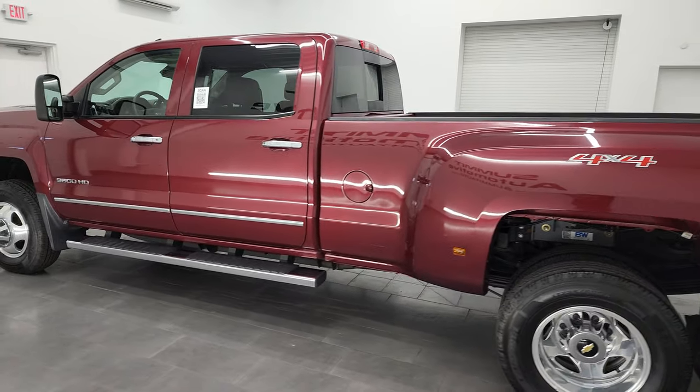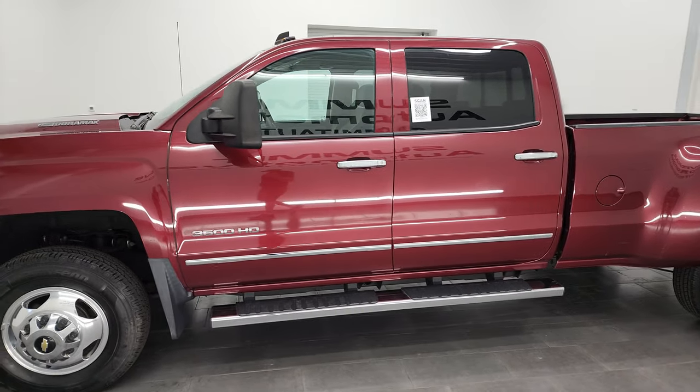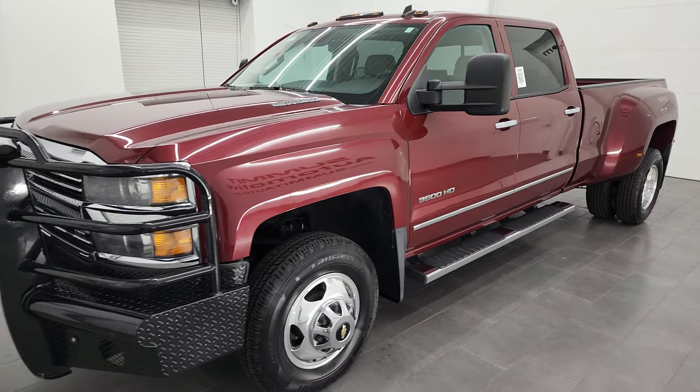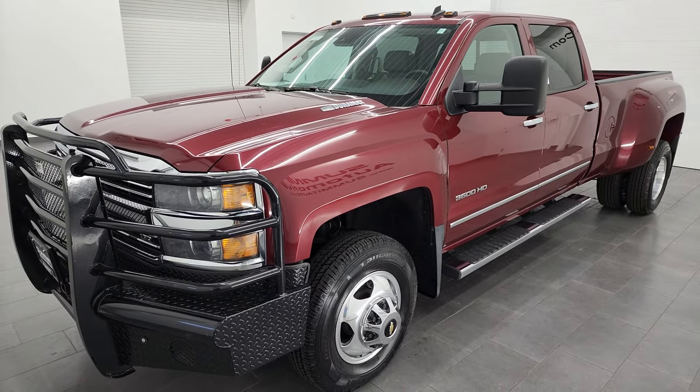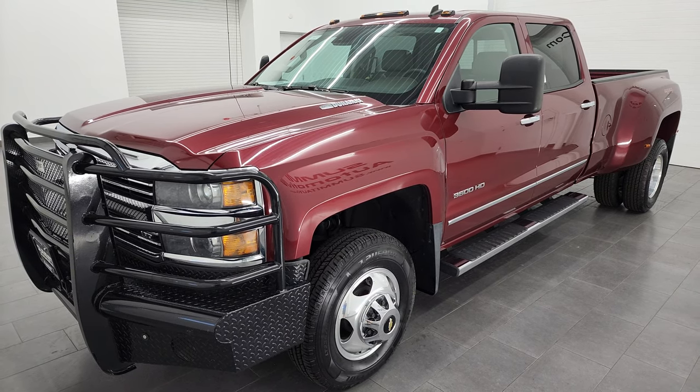This 2015 Chevy Silverado 3500 has the 6.6 liter Duramax diesel engine — it's the LML engine — and it puts out 397 horsepower. It's combined with the Allison heavy-duty 6-speed transmission.